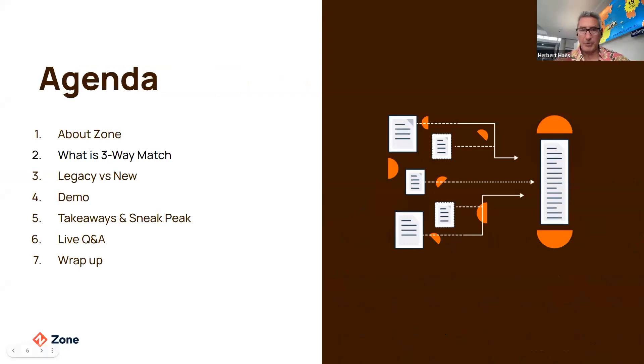Today we're going to talk a little bit about Zone, what is three-way matching, legacy versus new, and then we'll get into the demo. We'll summarize, do takeaways, a sneak peek, and go through some questions and answers at the same time, then wrap things up.